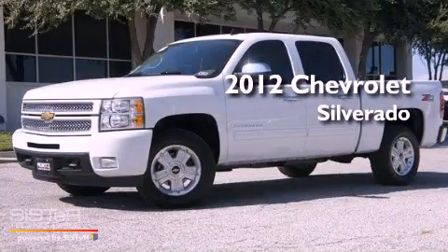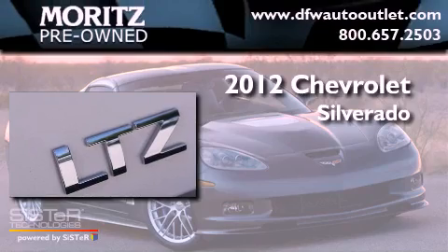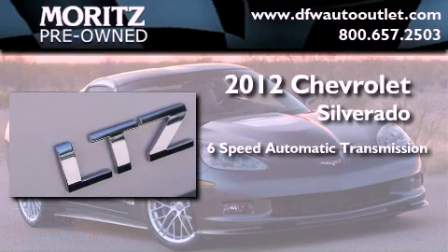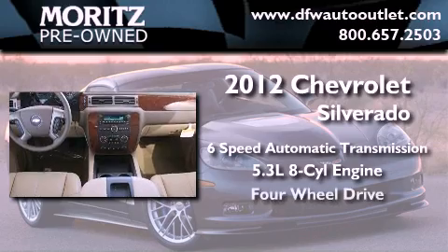This is a brand new 2012 Chevrolet Silverado. This truck has a 6-speed automatic transmission, a 5.3-liter V8, and the added capability of 4-wheel drive.